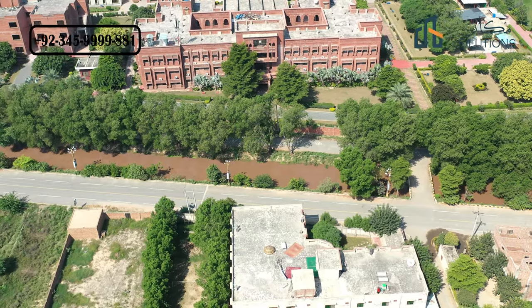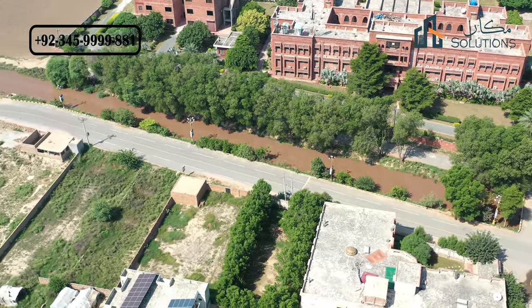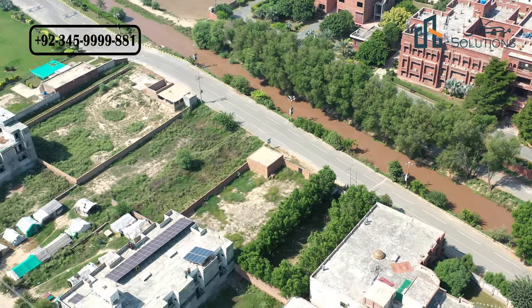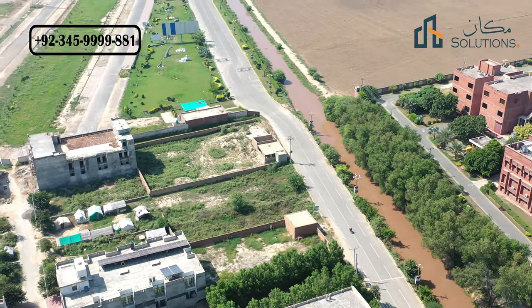That was it. If you require any information about Royal Orchard Sahiwal, my number is available on your screen. If you also have any questions about Capital Smart City or Lahore Smart City, you can contact me, Rizwan Chima, and I will give you an update in the next video. Thank you.